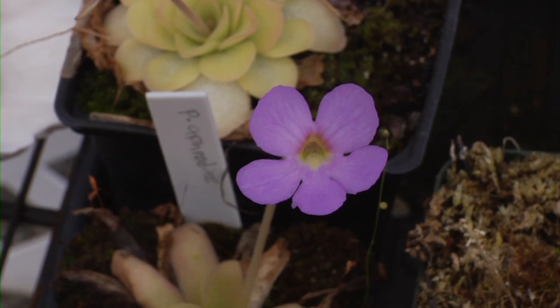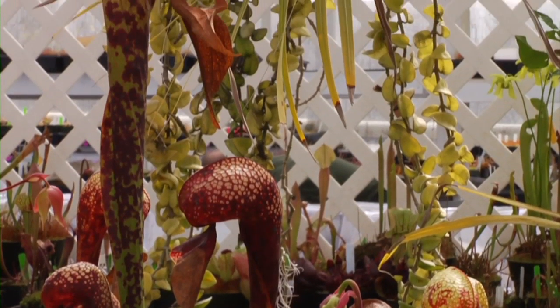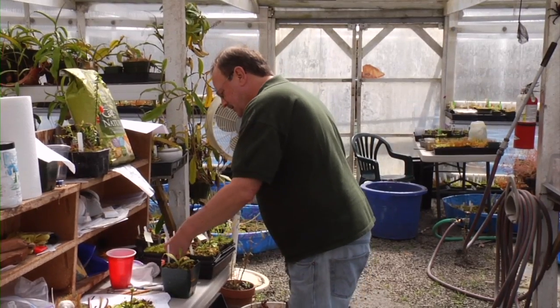After people get over the initial attraction of the fact that these plants are carnivorous, they discover that they're beautiful. A lot of these plants look like they are from other worlds, with incredible coloration and shapes. And these plants don't just sit there — in the summertime it's very amusing to watch flies buzzing around them and getting caught. Some people, especially kids, will give their plants names and hand feed them. It's almost like having a pet that you don't have to take out for a walk.